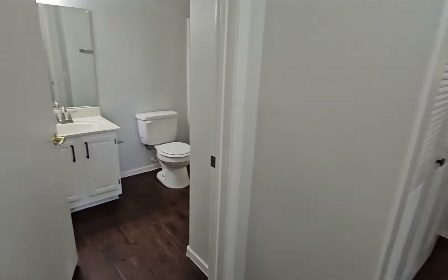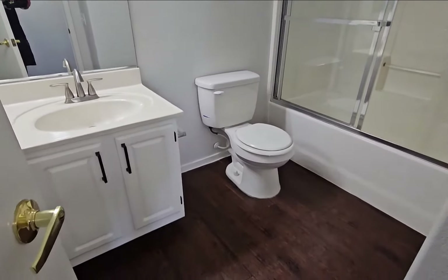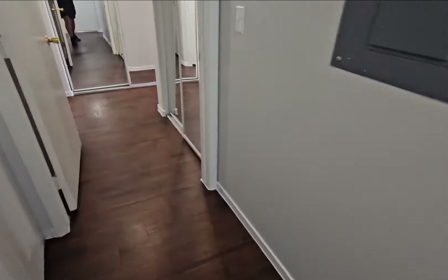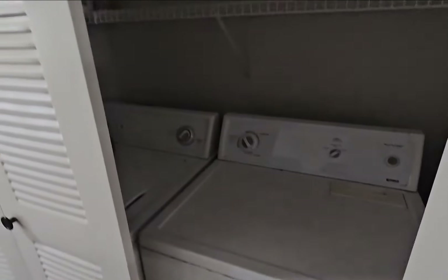Over here you have a guest bathroom with white cabinets and a shower-tub combo. Your washer is right here as well — of course all the appliances do come with this.